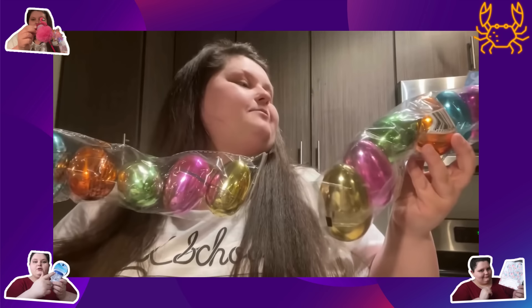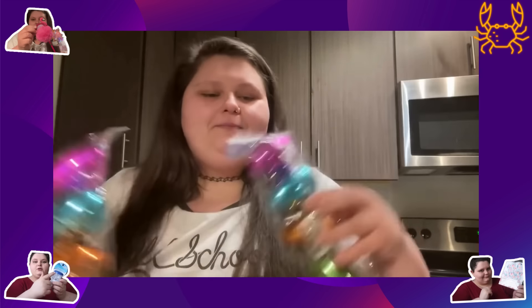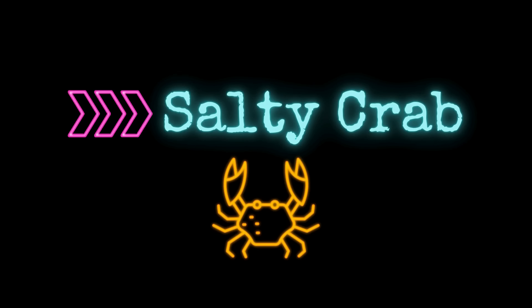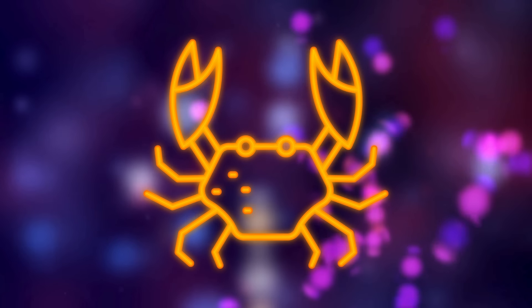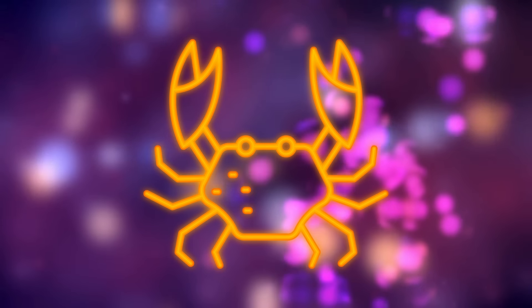I got some Easter eggs so me and my girlfriend can choose a room in the apartment and hide them. Hey y'all, welcome back. Today we've got some Dollar Tree hauls to watch together. Let's go.